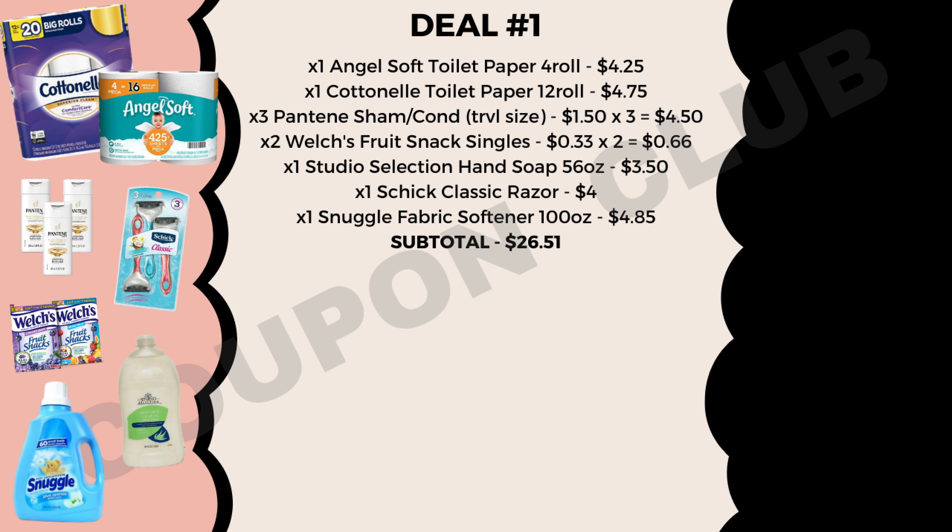Now let's hop into this next deal where you'll be able to get everything for just $0.76 each. To start this fifth deal, get two Febreze Unstoppable sprays at $4 each — $8 total — along with a Jergens lotion, the 10-ounce bottle, priced at $3.75. After that, pick up a Snuggle fabric softener, the 100-ounce bottle, priced at $4.85.